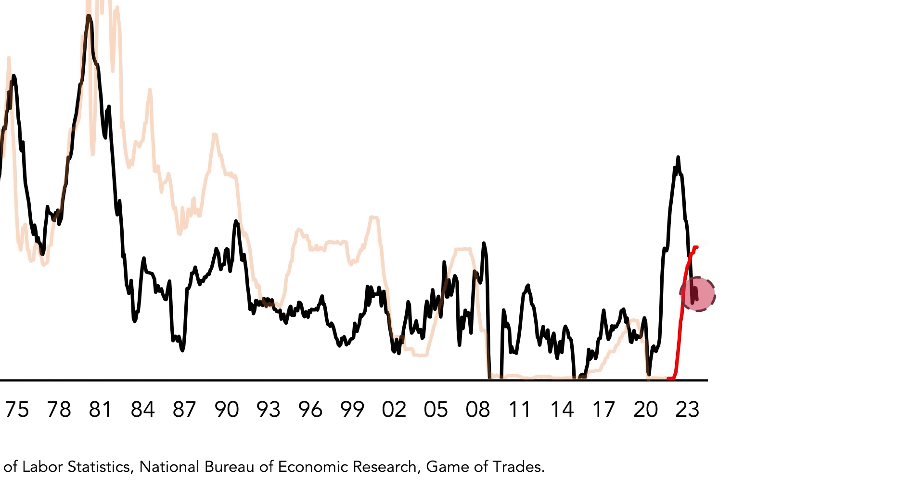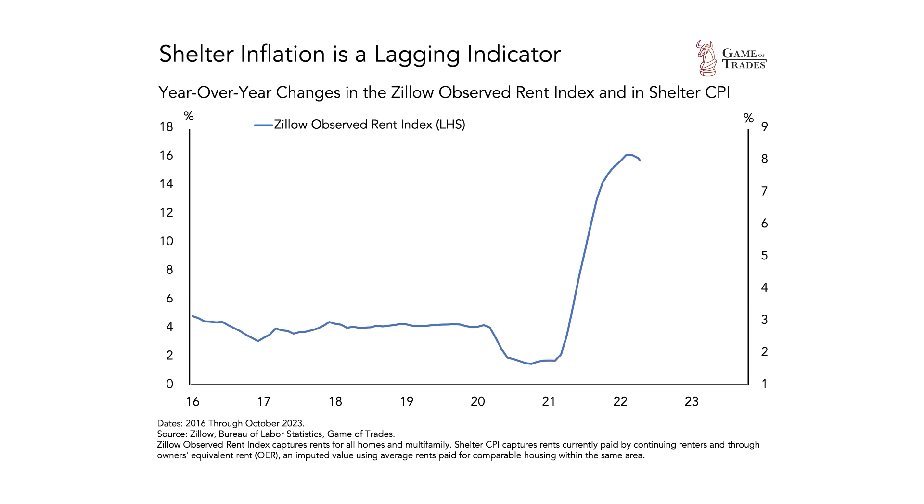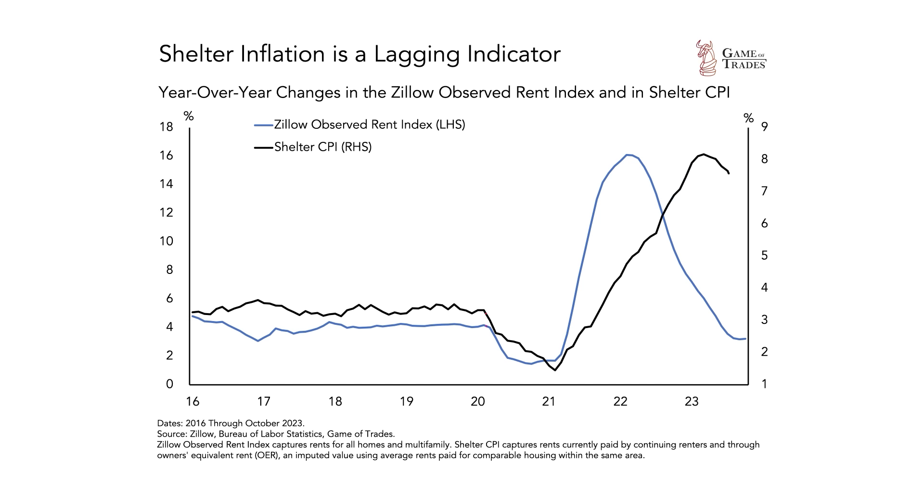Fortunately, that doesn't seem likely to happen very soon. If we look at the cost of housing, one of the largest drivers of inflation, it is showing signs of having slowed down significantly. The price of new rentals on Zillow are now back to the same level they were at before the pandemic, and so far not really showing signs of turning back up. The Zillow Index actually leads moves in the official shelter inflation data by a few months, because it captures new rentals, while the shelter CPI takes into account all types of rentals, including ones that were signed multiple years ago.